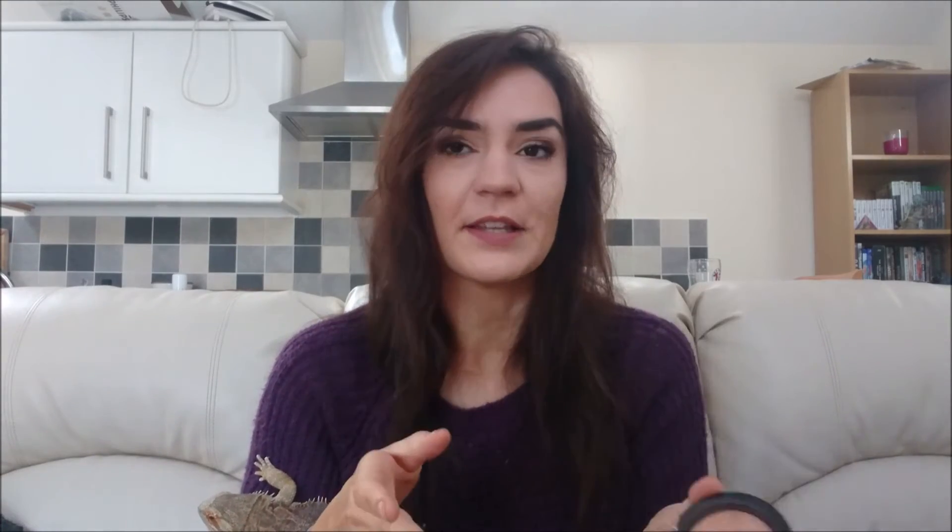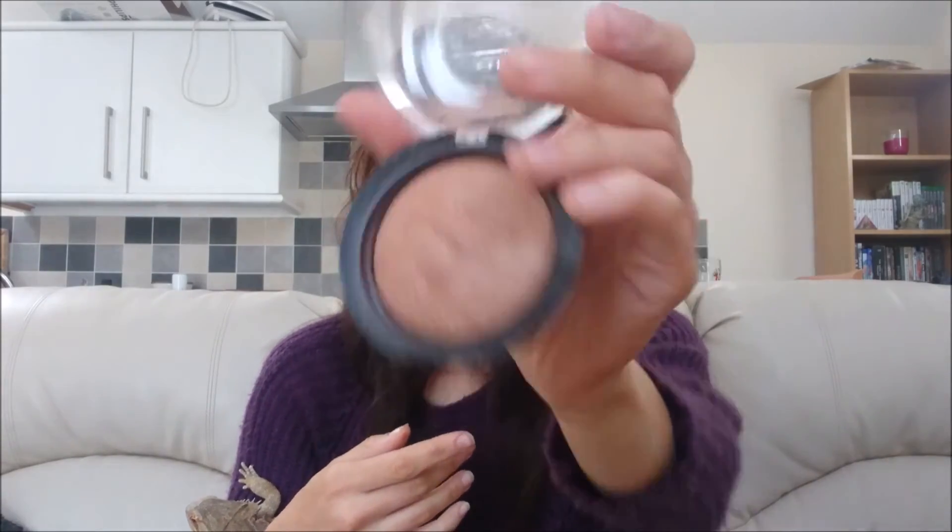The next thing is the Vivid Baked Bronzer in the colour Golden Days by Revolution. This is just so immensely sparkly and amazing. This bronzer is literally the exact one I need for my skin tone — the pigmentation is incredible and like most Revolution stuff, it just doesn't let me down. This is just my exact colour and there is so much of it. Compared to their Iconic Lights contouring palette, this has so much more product and I think it was only about £2. It's going to last me forever.